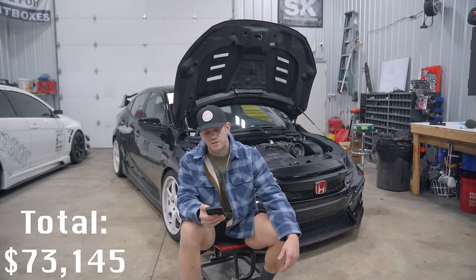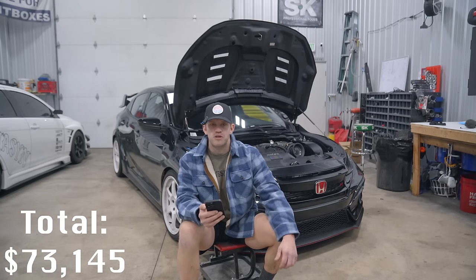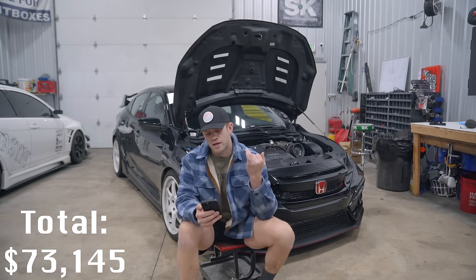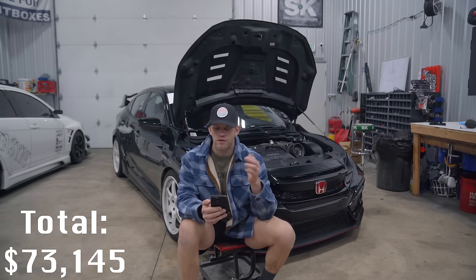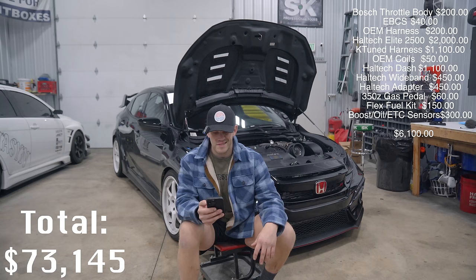Electronics: Bosch throttle body, electronic boost control solenoid, OEM wiring harness, Haltech Elite 2500, Haltech wideband, Haltech dash, Haltech adapter harness, K-Tuned engine harness, OEM coils, 350Z gas pedal, flex fuel kit, and additional sensors for boost and oil pressure. Grand total for electronics: $6,100.